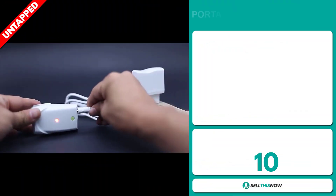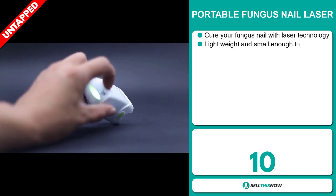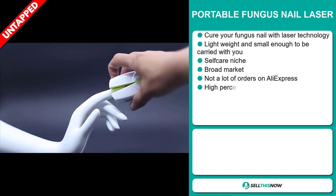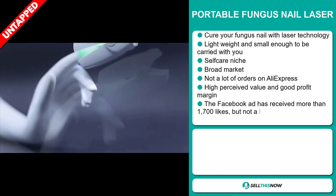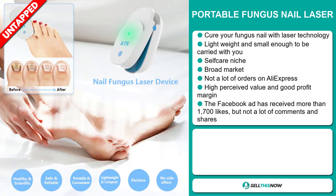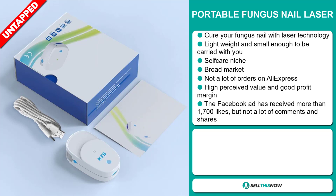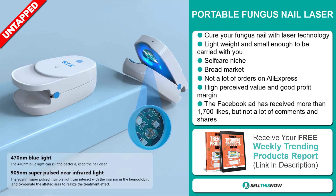Our next product is the Portable Fungus Nail Laser. Cure your fungus nail with laser technology. This is lightweight and small enough to be carried with you, and it falls under the self-care niche market. We also think that this item has a broad market base and a lot of untapped potential. So far, there haven't been many orders on AliExpress, so you could definitely take advantage of this. This item has a high perceived value and it'll give you a good profit margin.